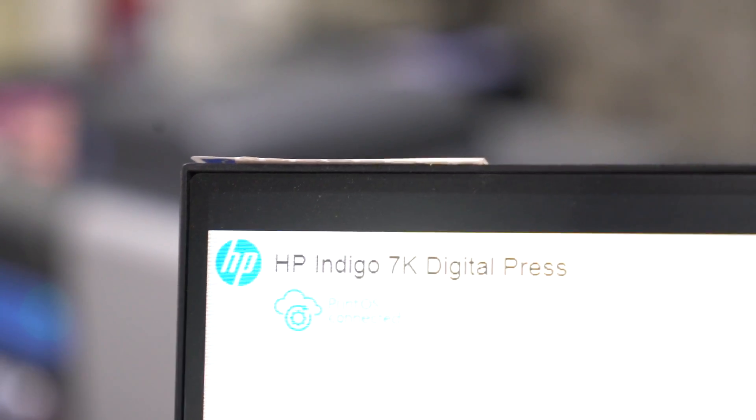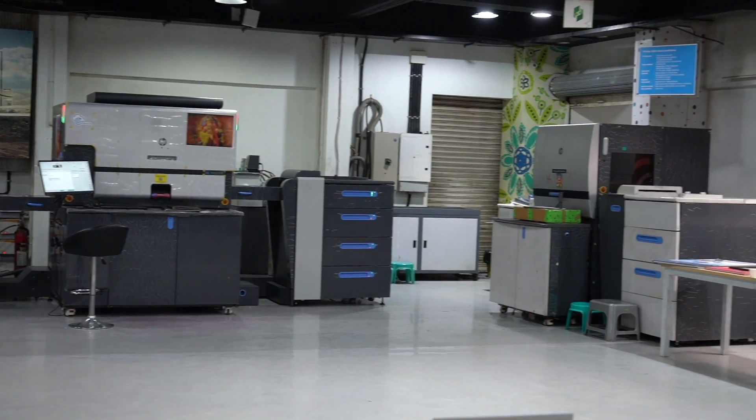Hello friends, I am a professional photographer. Welcome to our YouTube channel. Today we will see the HP Indigo Center of Excellence.